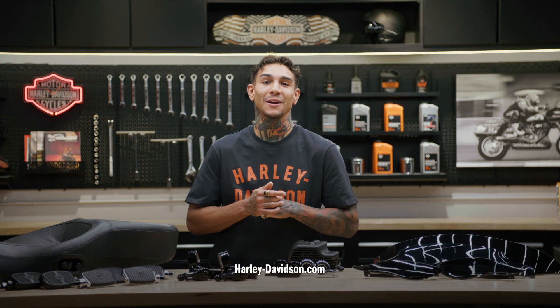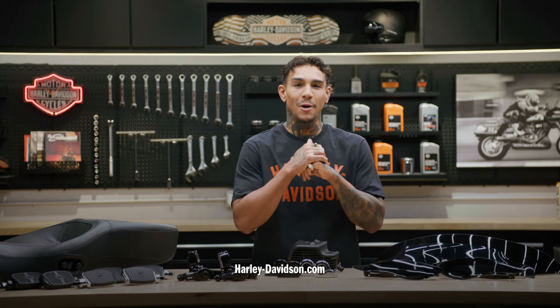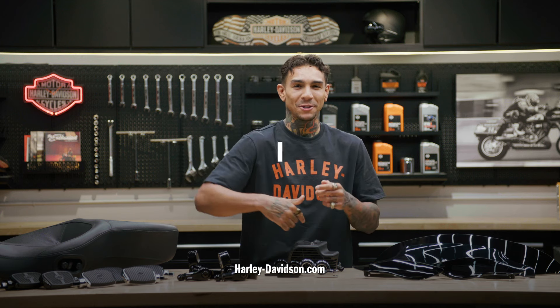For this and any other genuine Harley-Davidson products, visit harleydavidson.com or any authorized Harley-Davidson dealer. I'm Andre, Malama Pono, and we'll catch you next time.